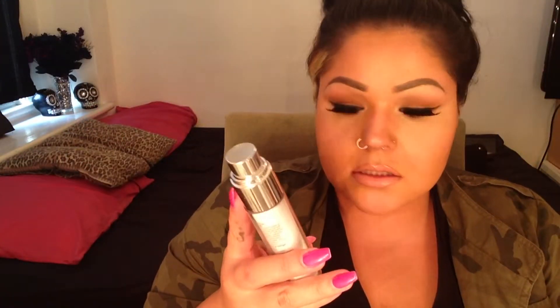My next fave is also a Clinique product — it's the Clinique Even Better Clinical Dark Spot Corrector. I've been putting this on since about January and it's been working quite well for my acne marks. I highly recommend that one.